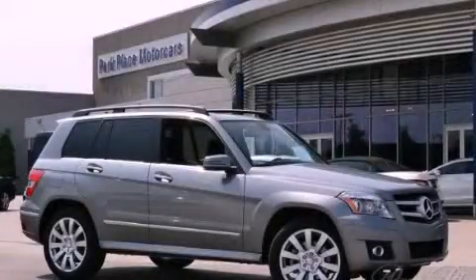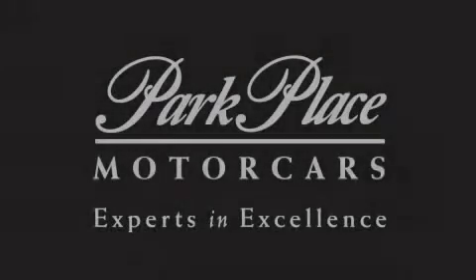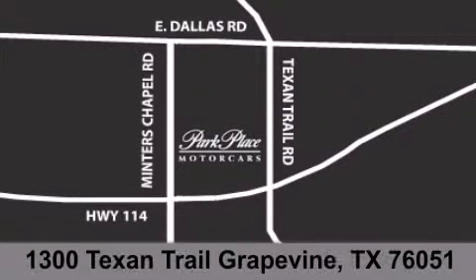Stop by today and test drive this automobile for yourself. Thank you for considering Park Place Motor Cars Grapevine for your next luxury vehicle. If you have any questions, please visit our website, give us a call, or stop by our dealership, located at 1300 Texan Trail in Grapevine.